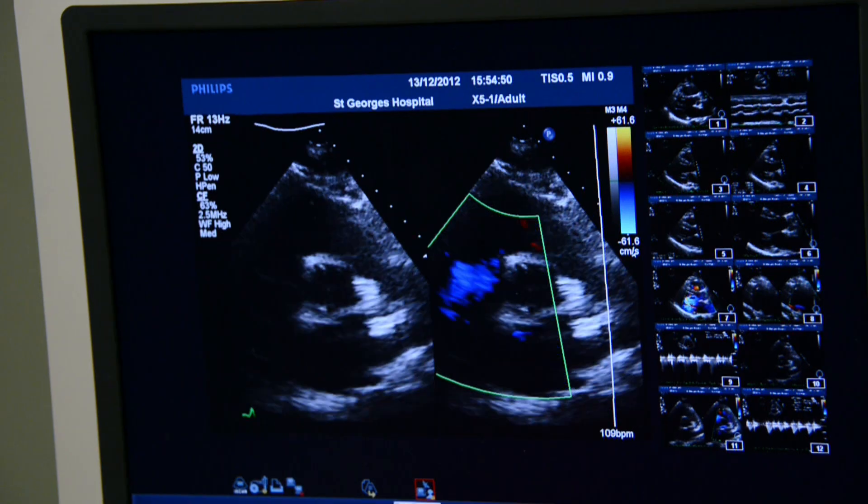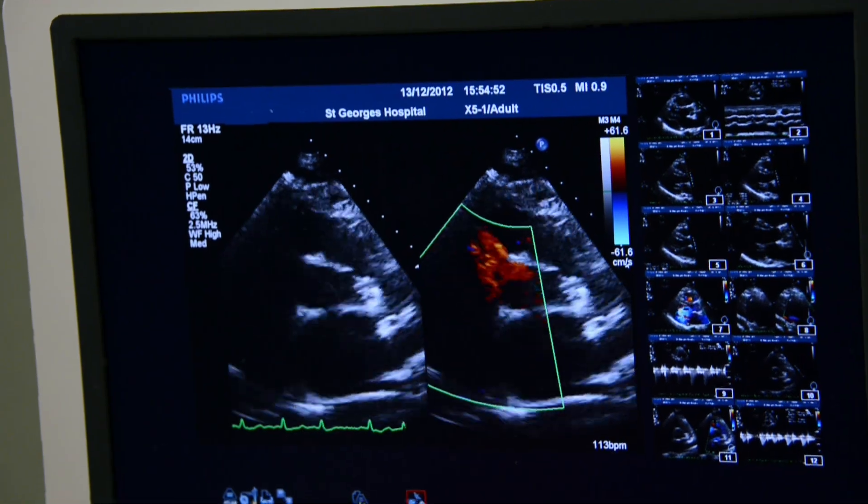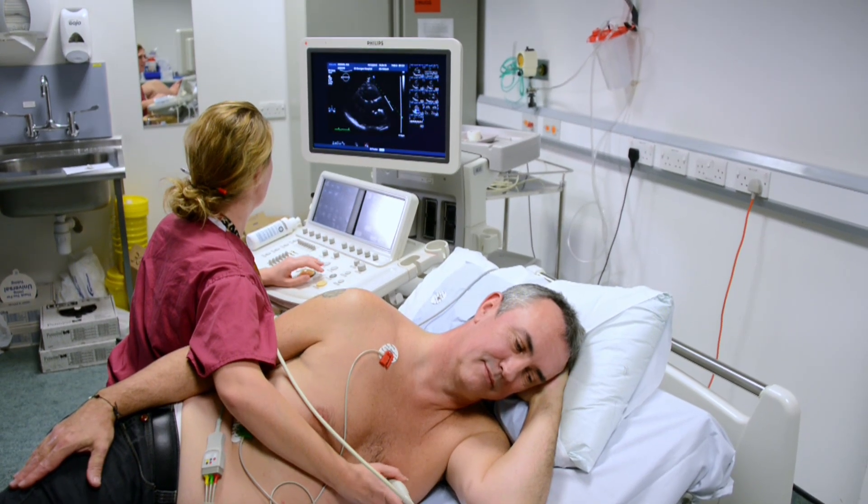This film will show you what to expect if you are having a transthoracic echocardiogram, often called an echo.